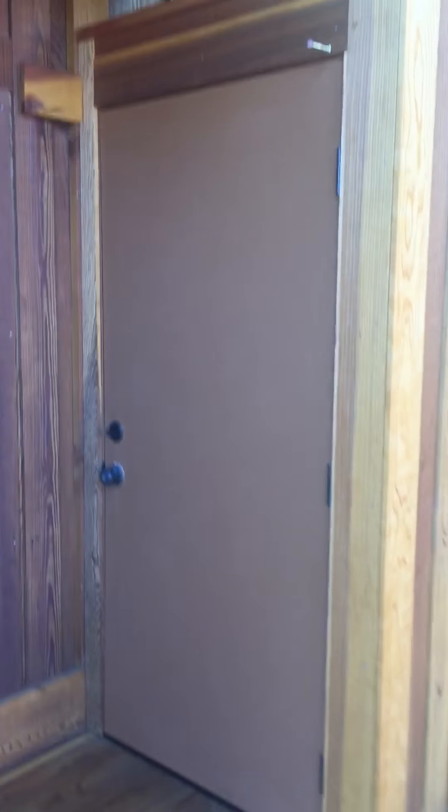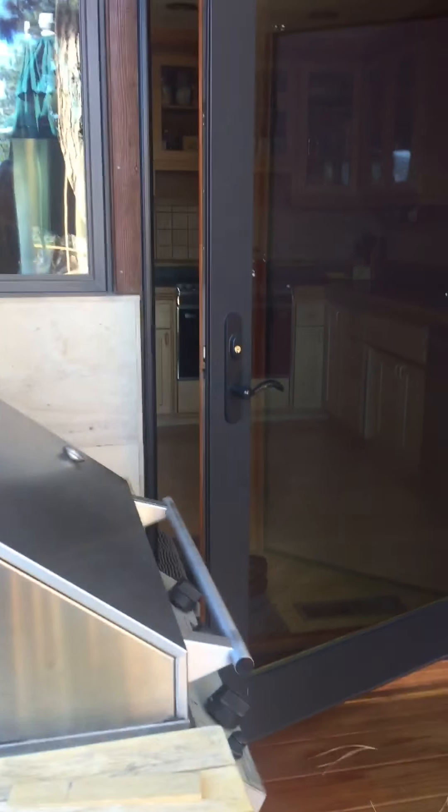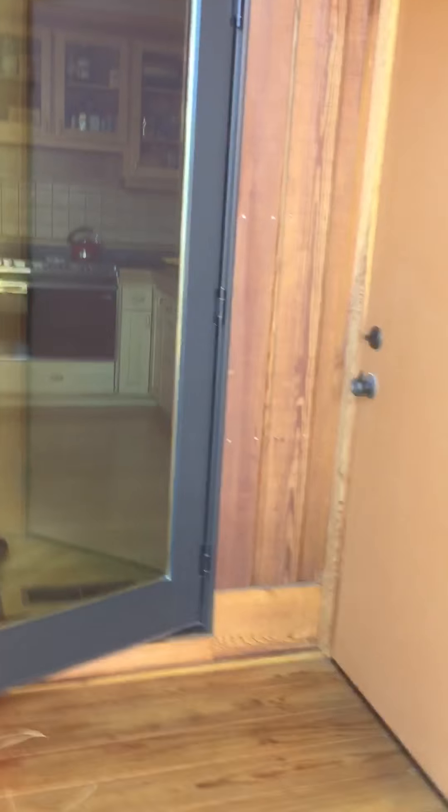In that door, I probably wouldn't just remove that door. I'd probably do a doggy door there, as well as a doggy door into the kitchen.